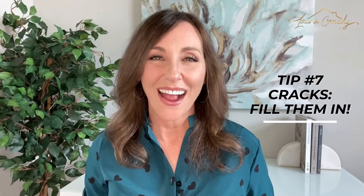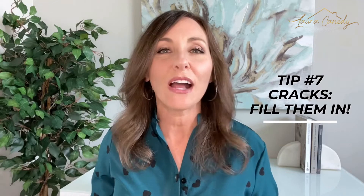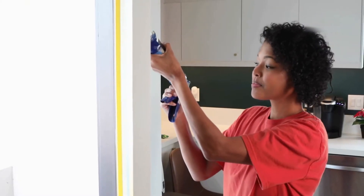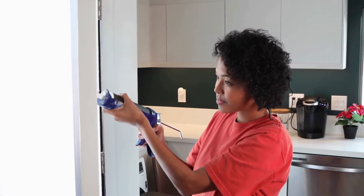Tip number 7: cracks — fill them in. Whether they're in the walls, the tubs, or the concrete drive, cracks scream that something is wrong with the foundation when it might not be, or that the home has been neglected. So grab your caulking gun, walk around the house, and fill them in — just make sure to use the right substance for each location.